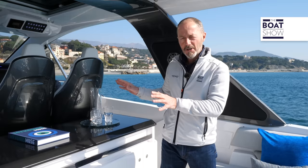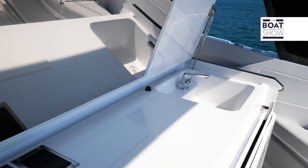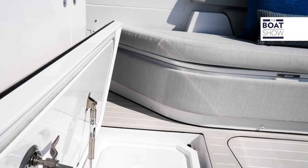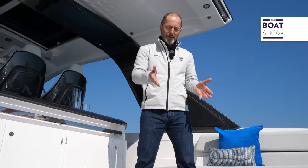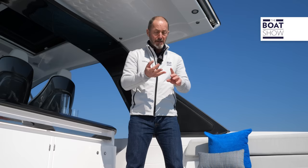Behind the driving position we have a galley unit with grill, fridge, ice maker, and sink. Under my feet here is a big drainable powered icebox. There's another one in the corner under the sofa seating and a third one in the bow, so you're not going to run out of cool drinks. Underneath the table, visible in the raised position, there's another hatch to a technical compartment.